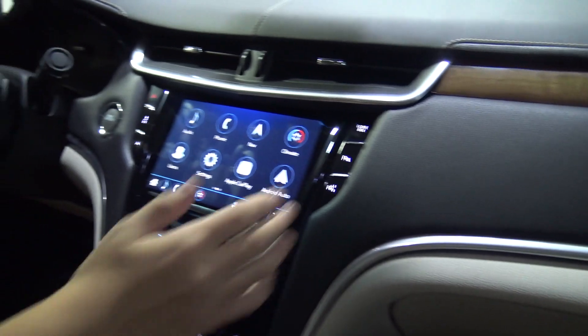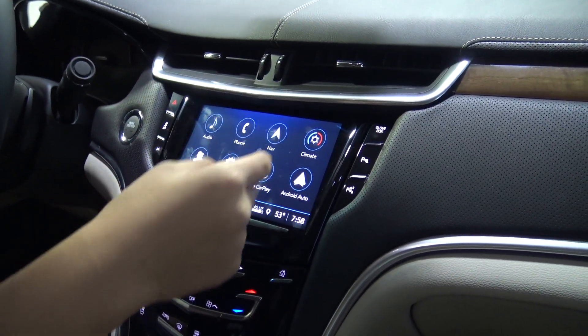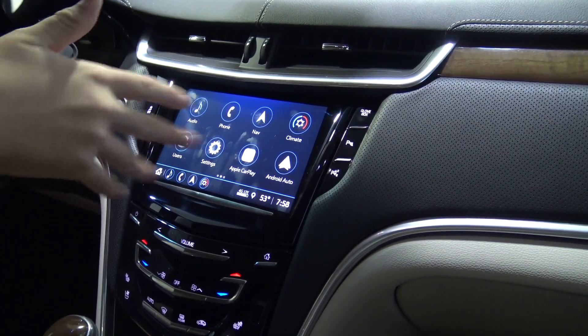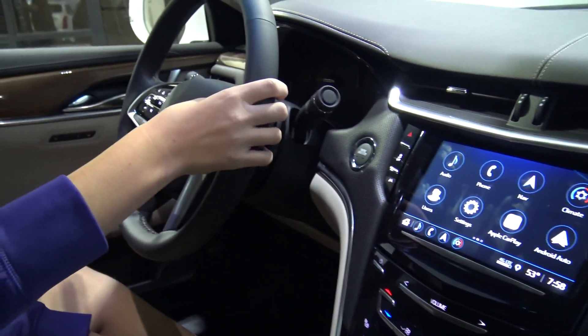It also has a very nice touchscreen with climate controls, Apple CarPlay, navigation, and other features. It also has a very nice sound system.